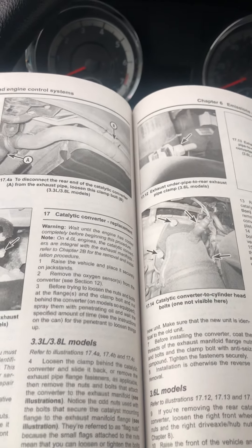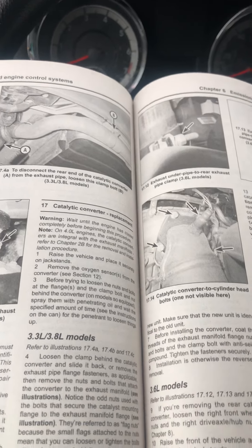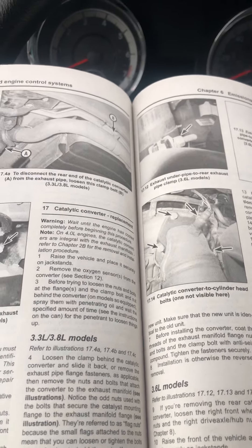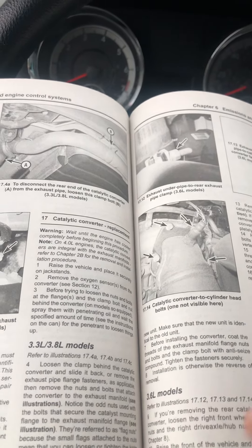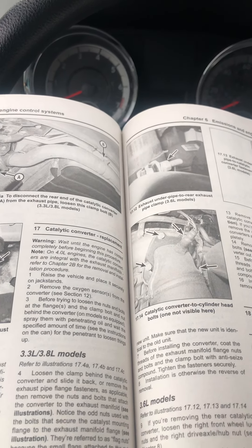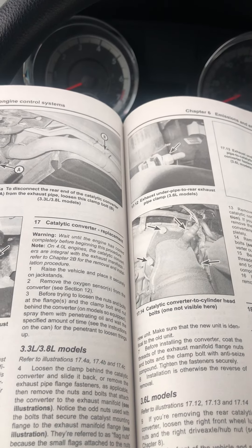I've taken it to the shop two times. They said it was a fuel pump, so they put in a new fuel pump, but after I pulled out of the place the check engine light went back on. So they kept it longer and put in new O2 sensors. That was back in February and it's still doing this with the check engine light.